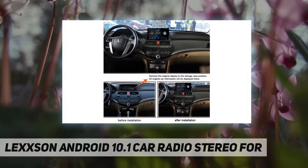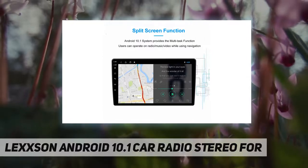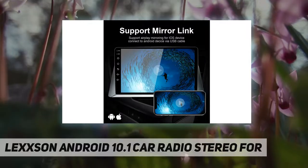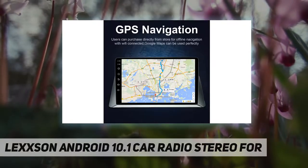Split screen function and Bluetooth wireless technology. Android 10.1 system provides multitask function — users can operate radio, music, and video while using navigation. Your new Android car stereo receiver will easily pair with the vast majority of Bluetooth devices, allowing you to make and receive all your calls hands-free.